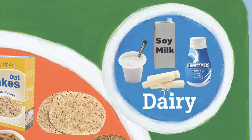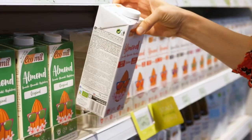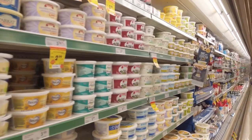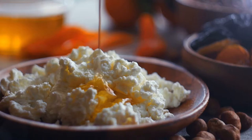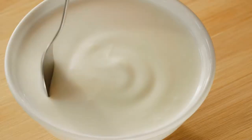The dairy group. All fluid milk products and many foods made from milk are considered part of this food group. Foods made from milk that retain their calcium content are part of this group, including soy milk. Some other examples include cheese — cottage cheese, cheddar cheese, American cheese — and yogurt.